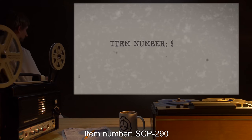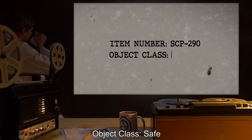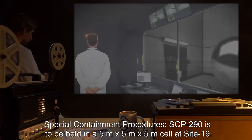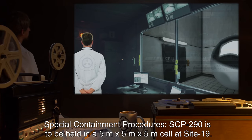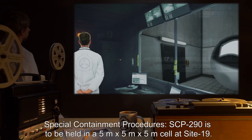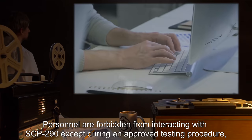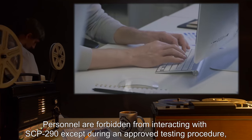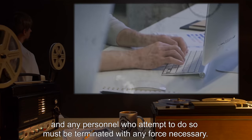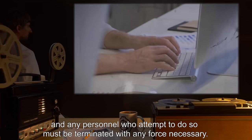Item Number SCP-290. Object Class: Safe. Special Containment Procedures: SCP-290 is to be held in a 5 meter by 5 meter by 5 meter cell at Site-19. Personnel are forbidden from interacting with SCP-290 except during an approved testing procedure, and any personnel who attempt to do so must be terminated with any force necessary.